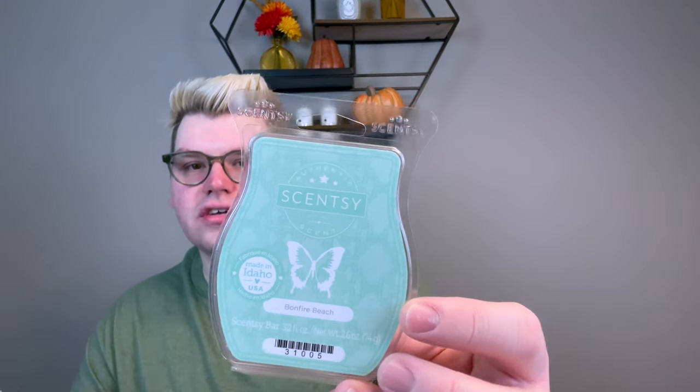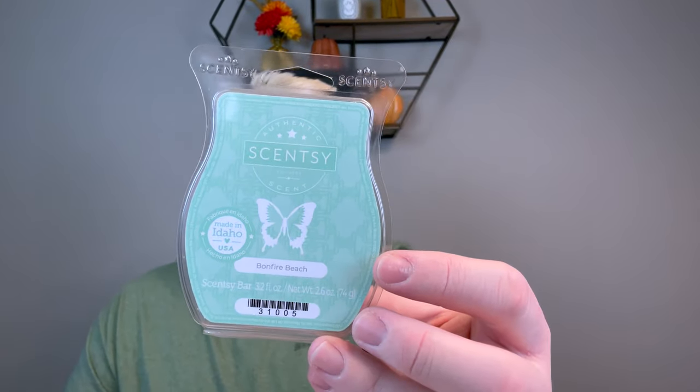Bonfire Beach — another scent that everybody loves and I was just like, oh my gosh, yes. This is like a toasted marshmallow, little bit woodsy, salty sea air scent. It was great. I actually did this in my bathroom of all places and I really enjoyed it the entire time. I don't know if it was in my club or not — I might have last minute added it because I do enjoy it, but there are favorite scents for a reason.